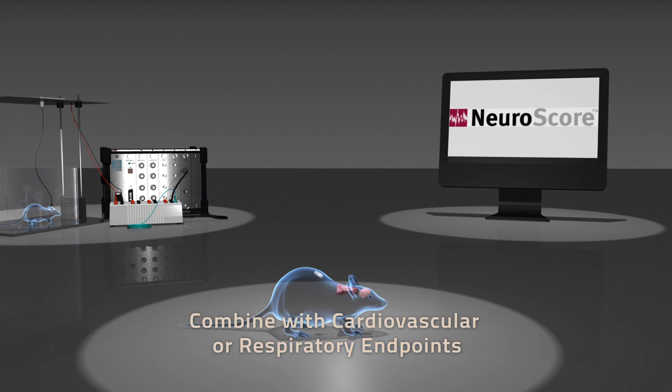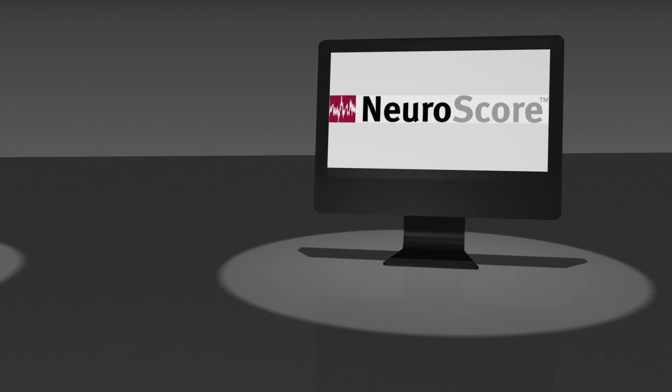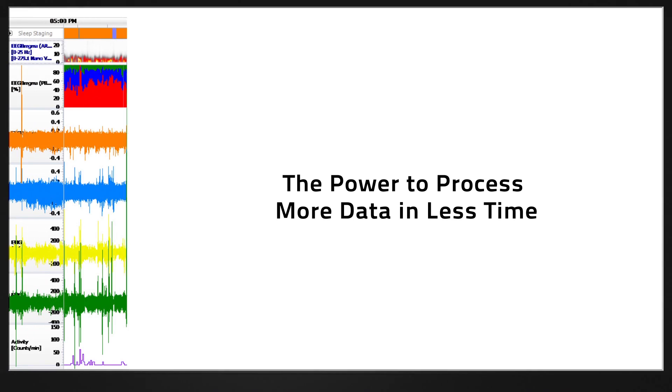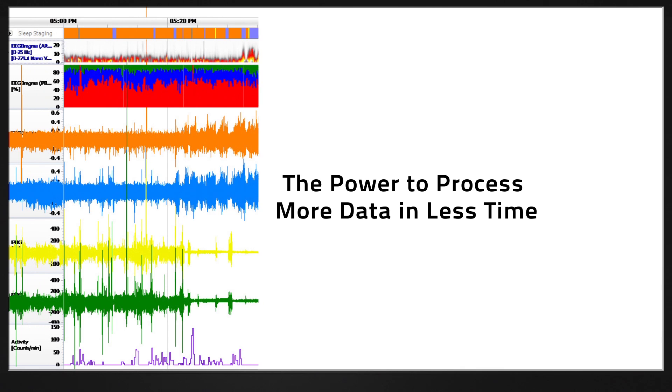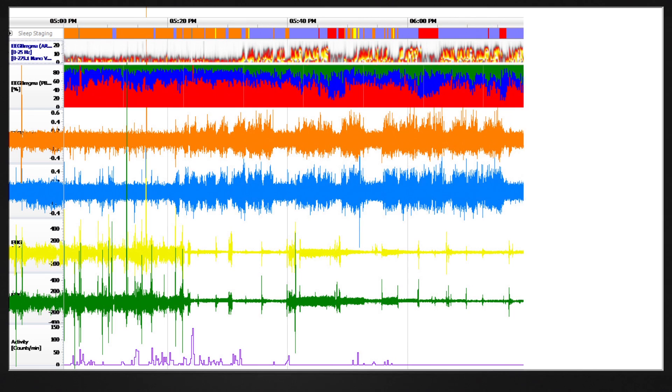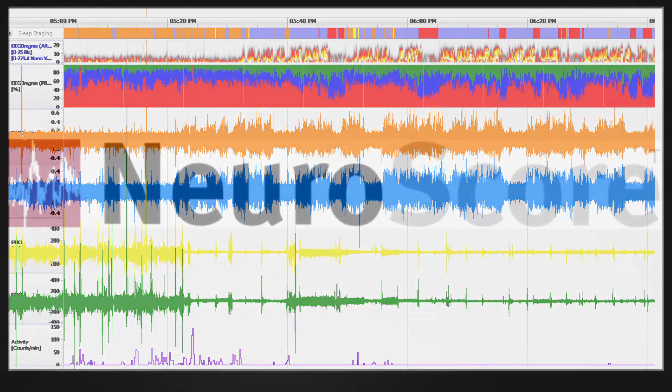Once your study data has been collected, analyze it in Neuroscore. Built to efficiently analyze chronic data sets common to sleep and seizure studies, this modular platform provides the power and consistency required for neuroscience research applications.